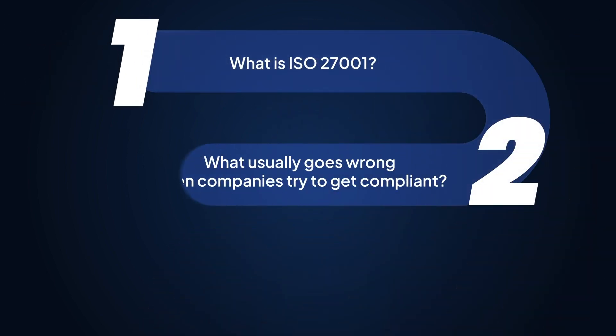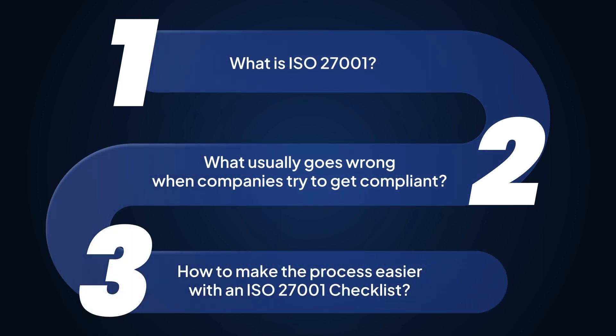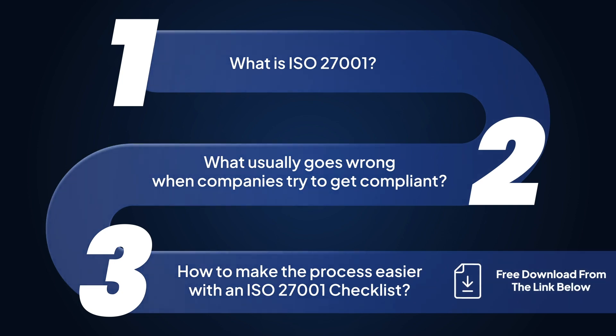In the course of this video, we'll cover what ISO 27001 is, what usually goes wrong when companies try to get compliant, and how to make the process easier for you with an ISO 27001 implementation checklist that you can download and get started with immediately.